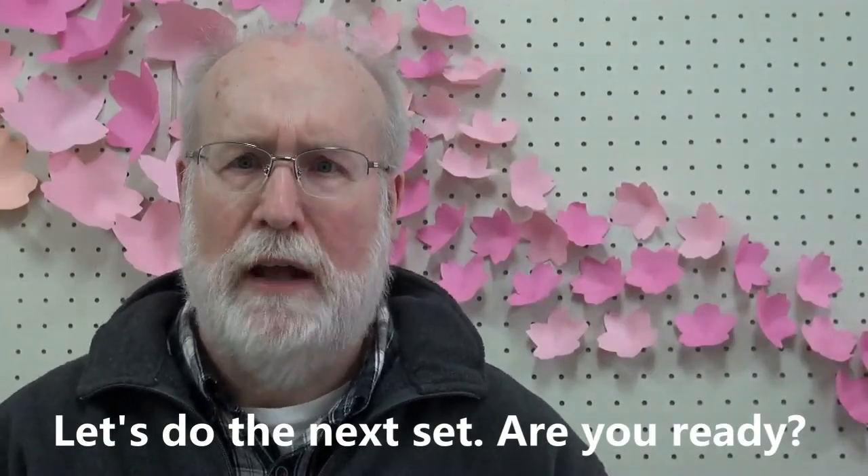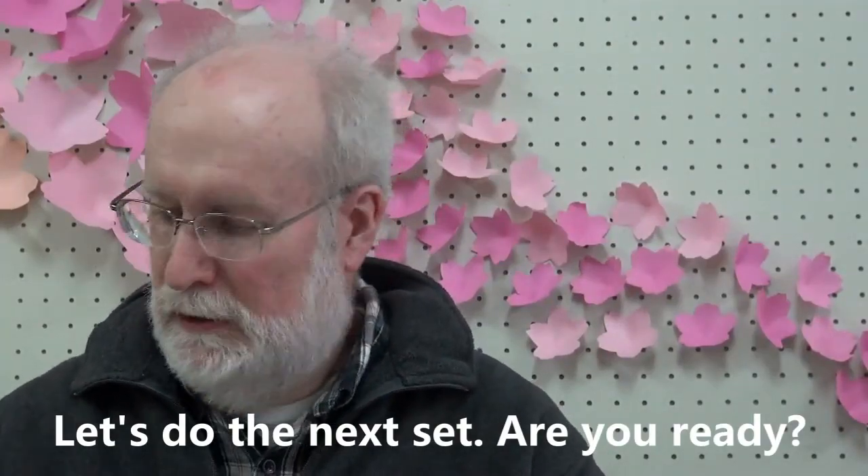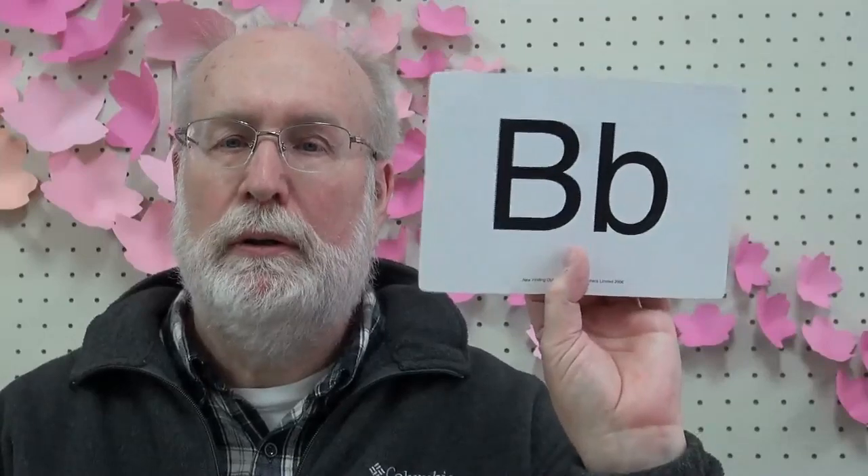Let's do the next set. Are you ready? What is it? That's right, it's a book. Book. B-b-book. B-b-book. B-b-book.